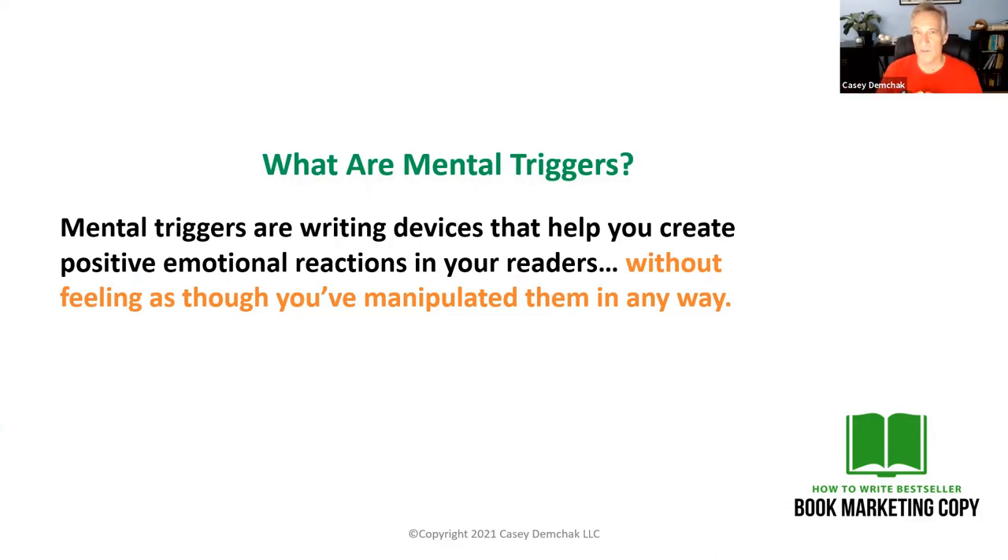Now some people are opposed to using mental triggers, but I think what you're going to find out here is it's not that big a deal. We use mental triggers as a way to elicit specific emotional responses in people, and I always like to use ones that elicit a positive emotional response.